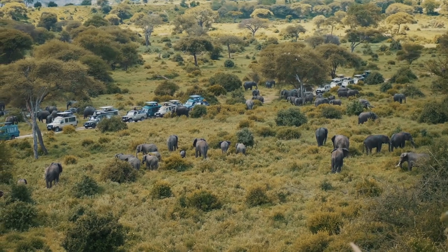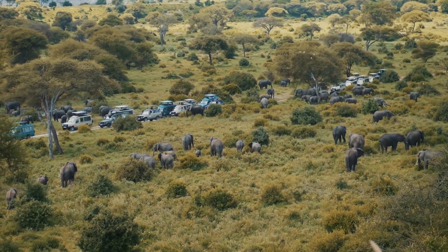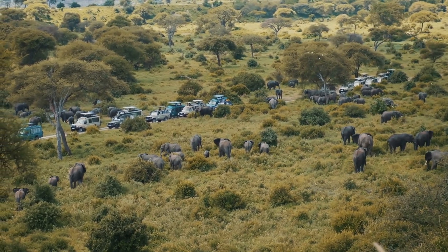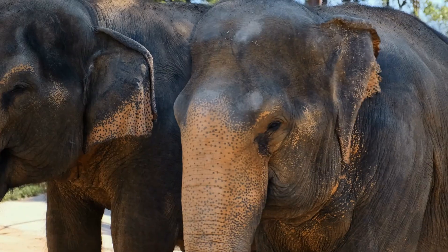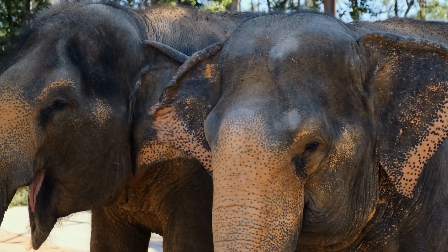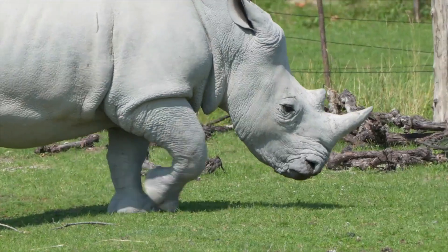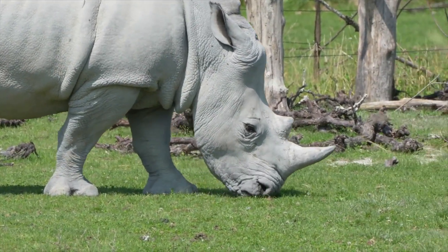Welcome to our channel Ultimate Africa. In this video, we'll take you on a journey through the top 10 conservation projects in Africa that are making a real difference in preserving the continent's wildlife and habitats. From rhinos to elephants, from lions to gorillas, these projects are working hard to ensure the survival of some of the world's most endangered species. So, without further ado, let's get started.